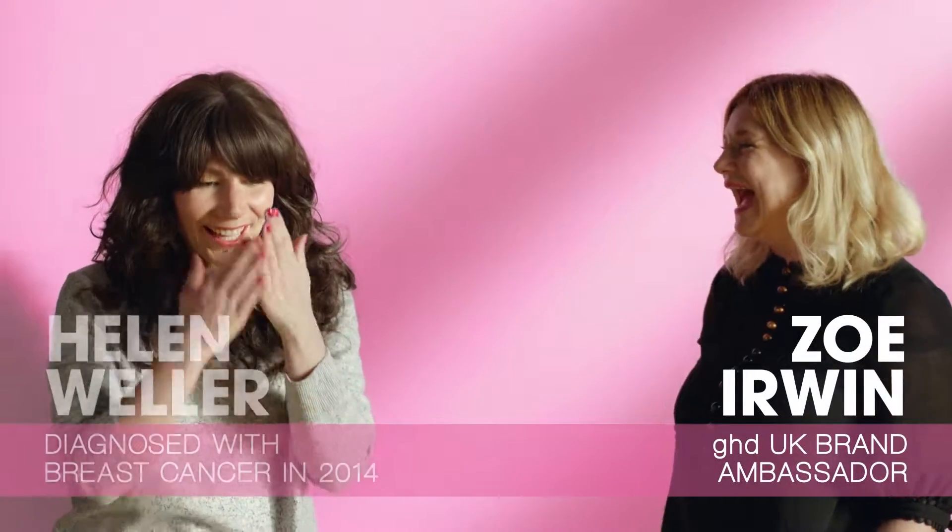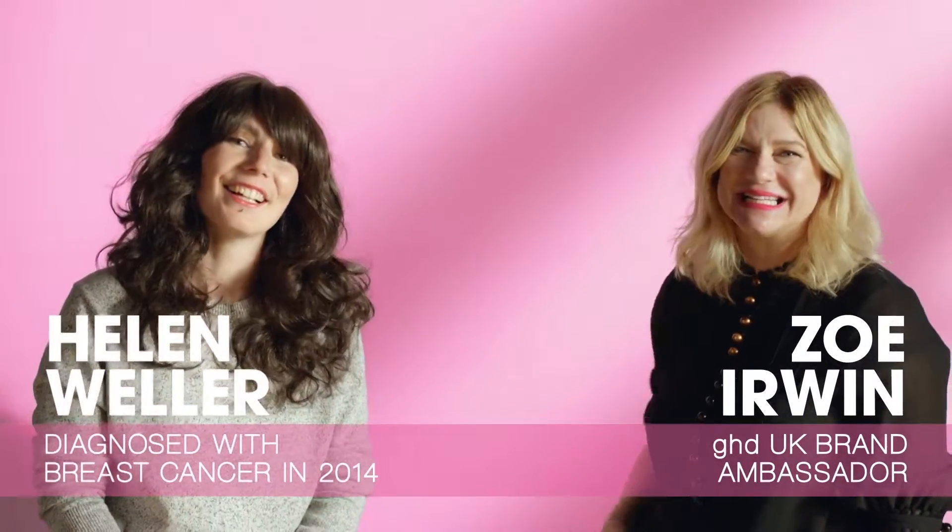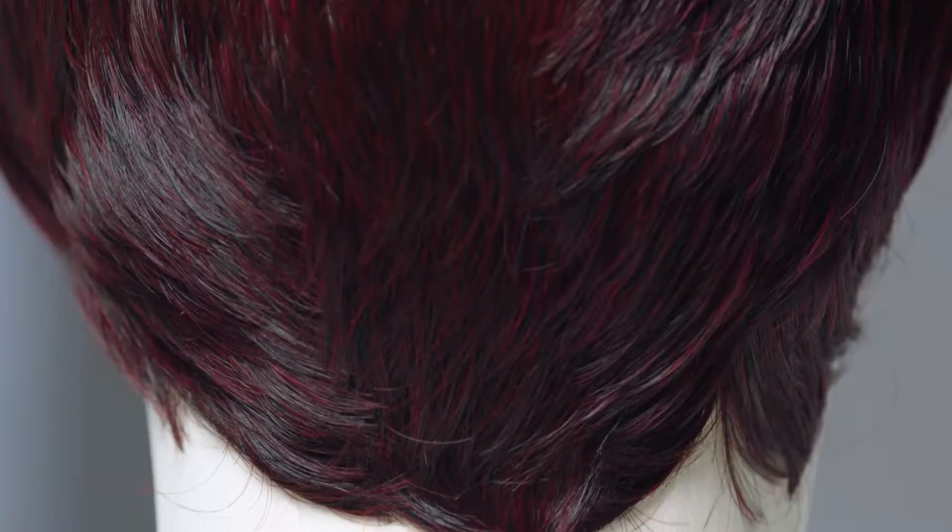I work with wigs all the time. Often that kind of hair that we lust after on music artists or actresses, it's just all wigs.